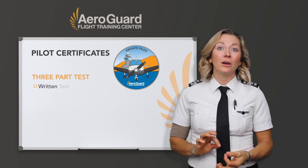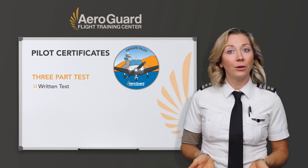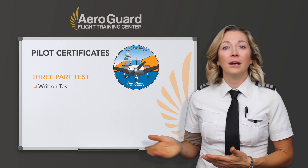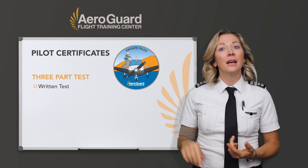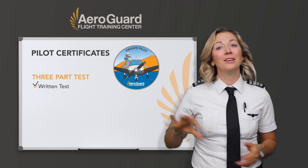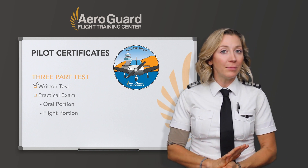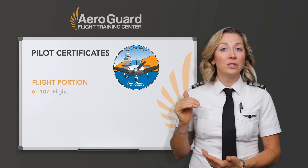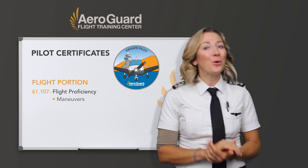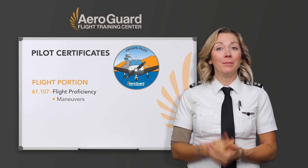For your written test, you have to go through a certain amount of ground school training — either through a flight training center like AeroGuard or something online — and you receive an endorsement, then you take the written test. That's one part of a three-part testing system: you have a written test and then a practical exam, which includes an oral and a flight portion. For the flight portion, you have to have proven proficiency in certain maneuvers like stalls, steep turns, and ground reference maneuvers.